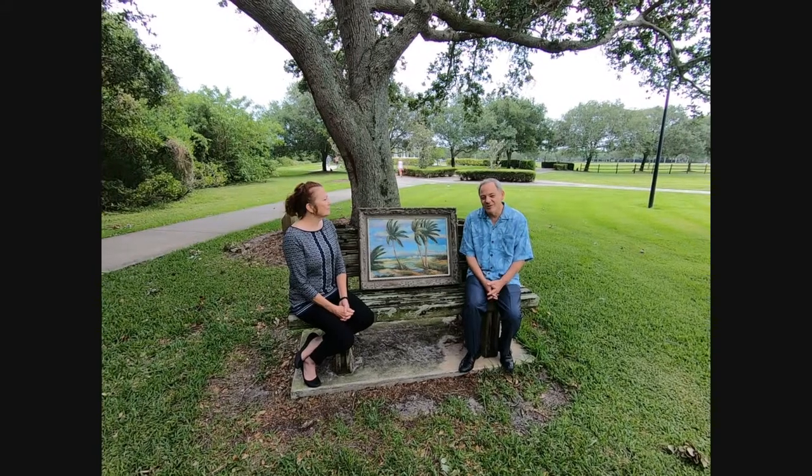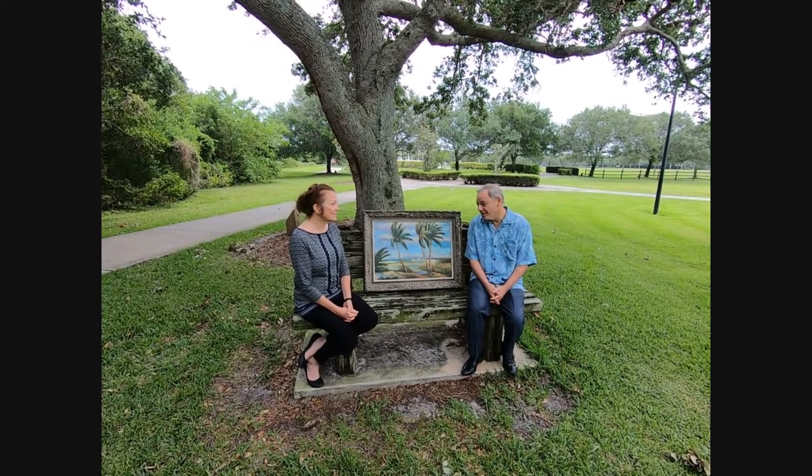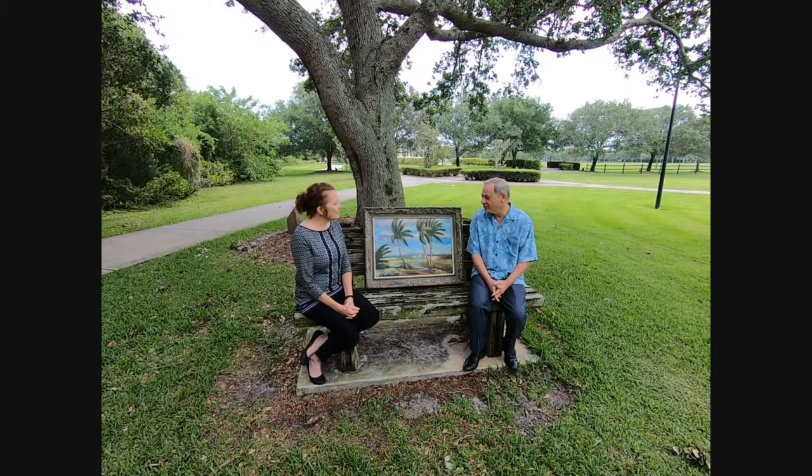And Jane, one of the other things we do at all of the auctions, of course, is Florida Art — Florida Highwaymen Art, Albert E. Bacchus who started the Florida Highwaymen Movement, of course, and all forms of Florida Art.